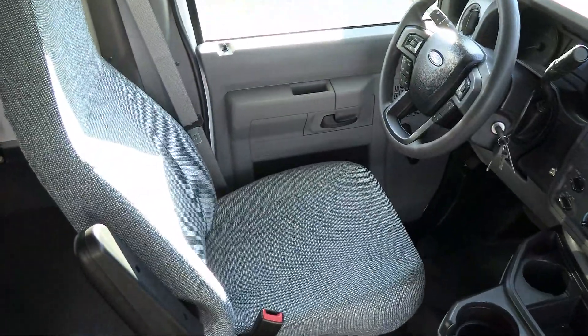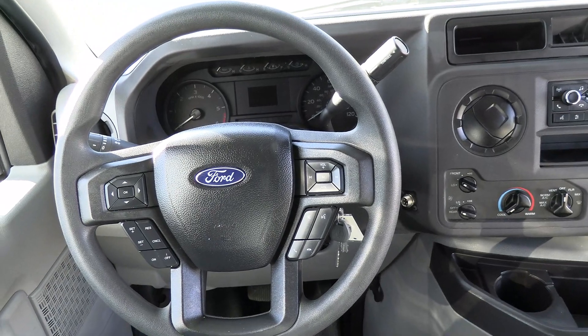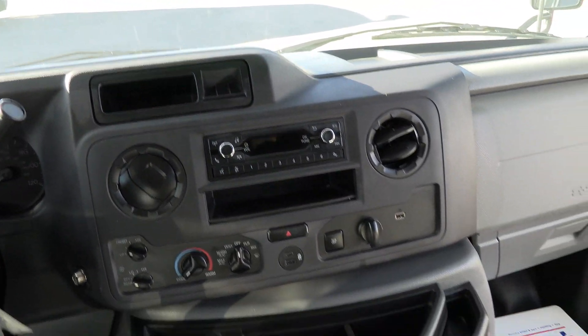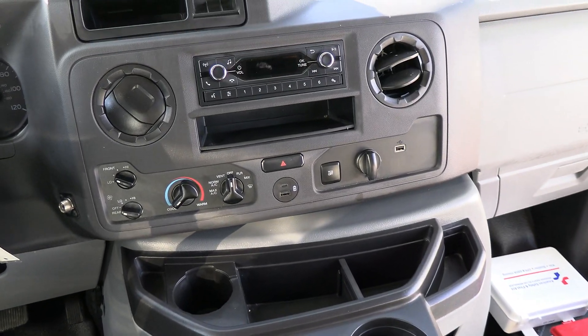That good-looking 2024 dash — steering wheel, tilt, cruise control. Of course you've got AM/FM radio, USB ports, and the new rapid charge port there.